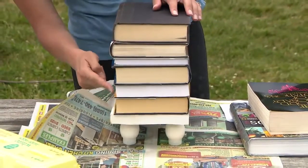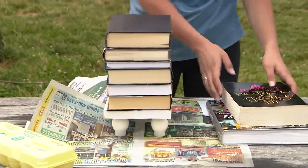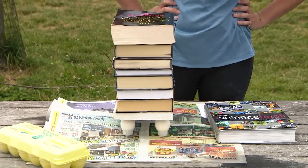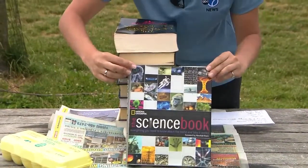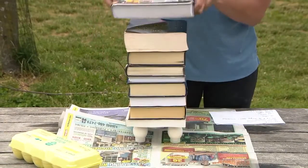Should I lose track? One, two, three, four, five, six, seven. We're up to seven books. Wow. Guys, I only have one book left. This is a really heavy one — a big heavy science book. Kind of fitting. Let's see if three eggs are able to hold this pile up.